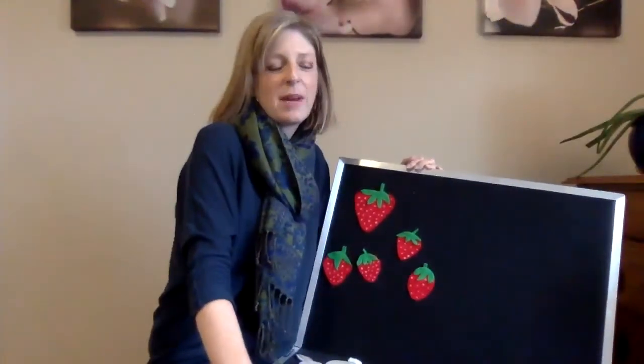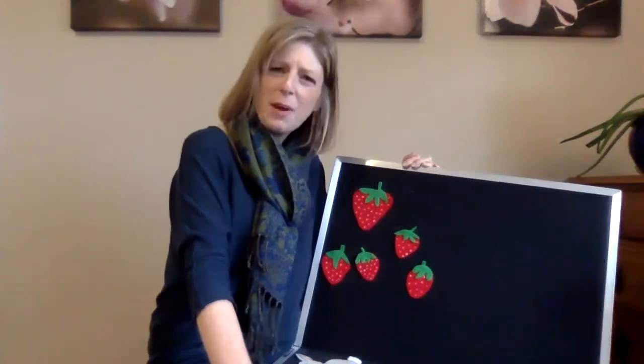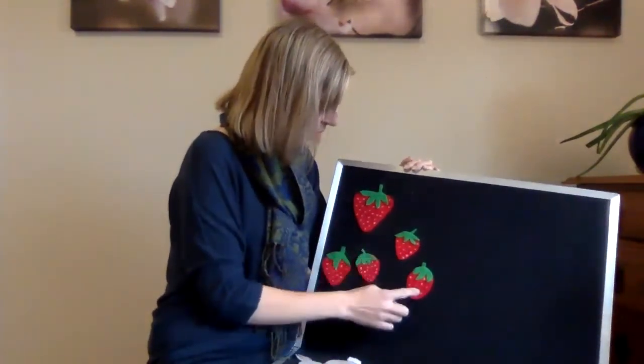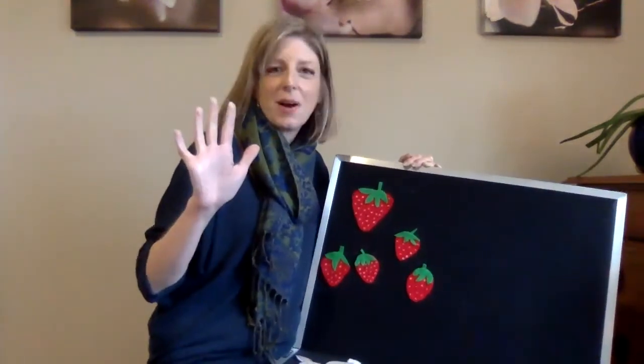Hello. Today we're going to hear the flannel board story, Five Little Strawberries. Can you help count the strawberries with me? One, two, three, four, five. There's five little strawberries.